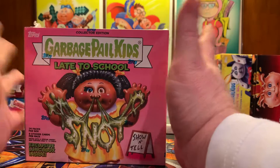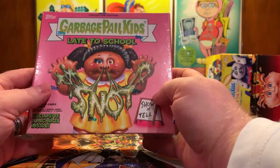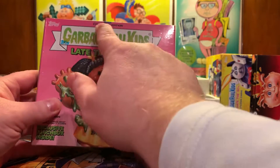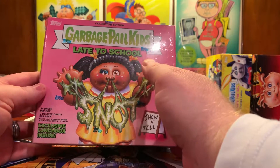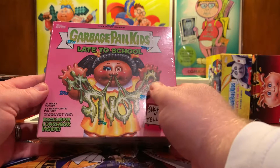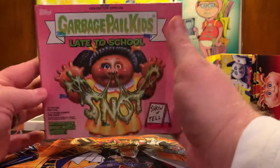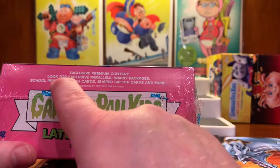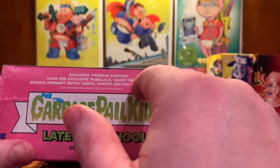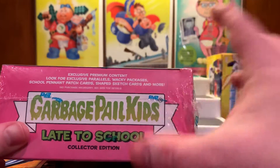What's going on YouTube, it is your boy Retro Hero here, and as promised we are unboxing the 2020 Tops Collectors Edition Garbage Pail Kids Late to School box. Inside includes an exclusive lunchbox, 24 packs, eight stickers per pack. Packs with special inserts may only contain three to five cards. Look for exclusive parallels, wacky packages, school pennant patch cards, shaped sketch cards, and more.